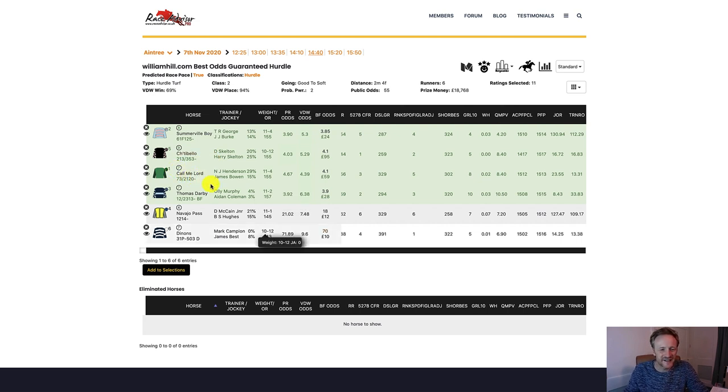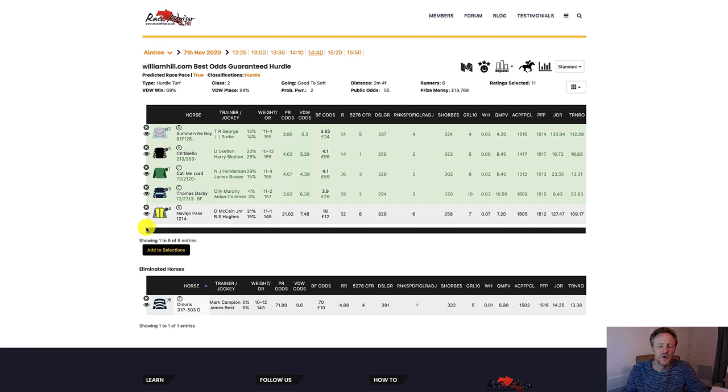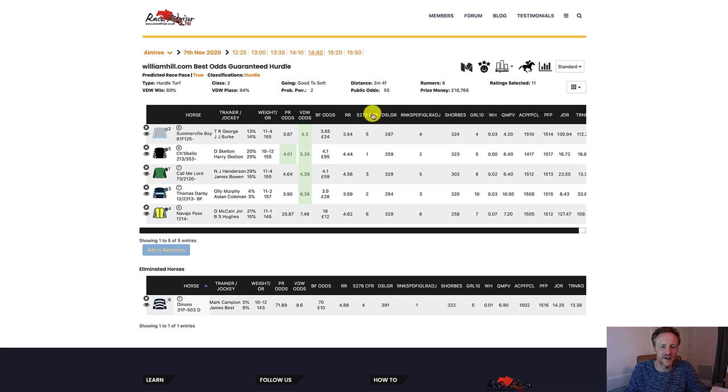The first thing I notice is that Denons is currently at Betfair at 70-to-1, which is way too high for me personally, so I'm just going to remove that horse, which reduces the already small field down to just five runners. Sorting by the 5278 factor — this is a combined, compiled factor that uses different pieces of information and ratings to give a score for each horse — that's put these three horses here as the strongest.